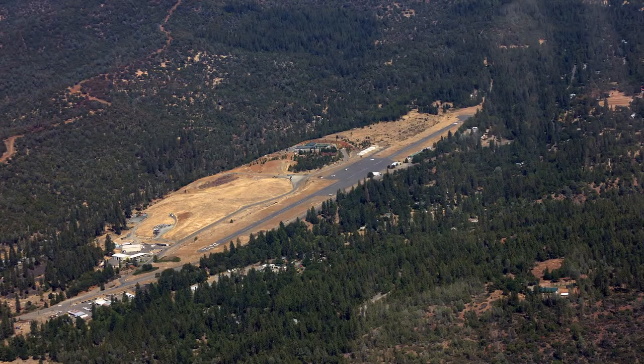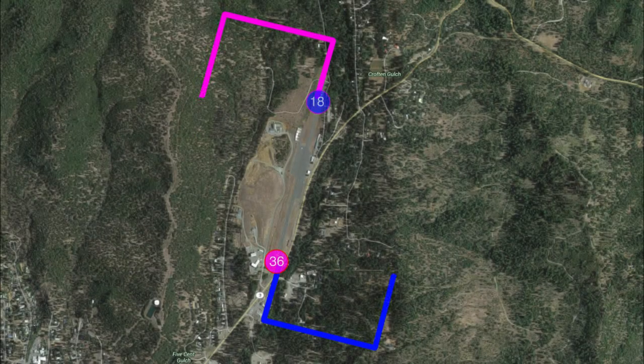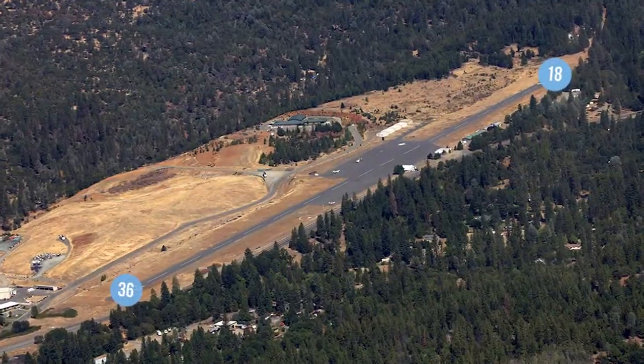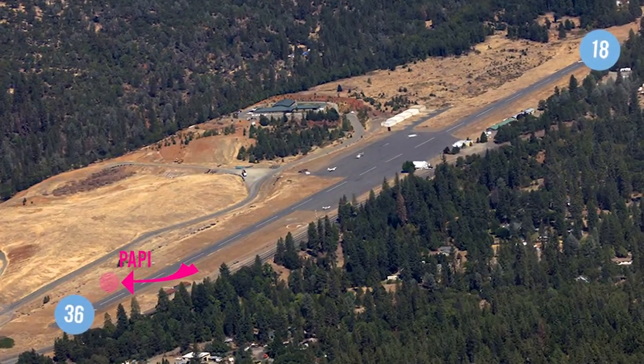Weaverville has one runway. Runway 18-36 is 2,980 feet long by 50 feet wide. It is left traffic for runway 18 and 36. Runway 36 has a 2-light PAPI on the left.